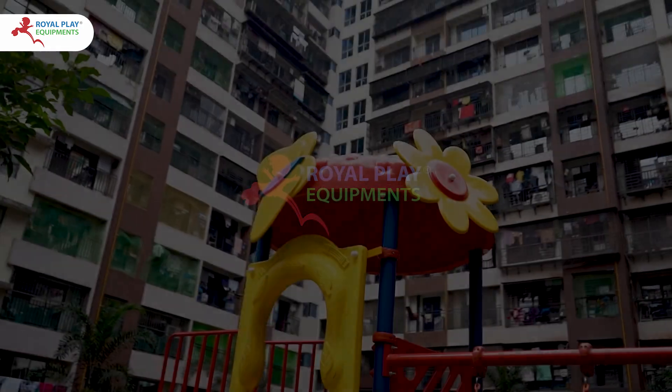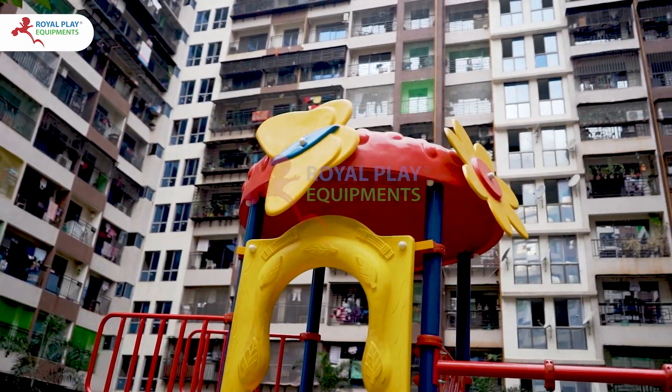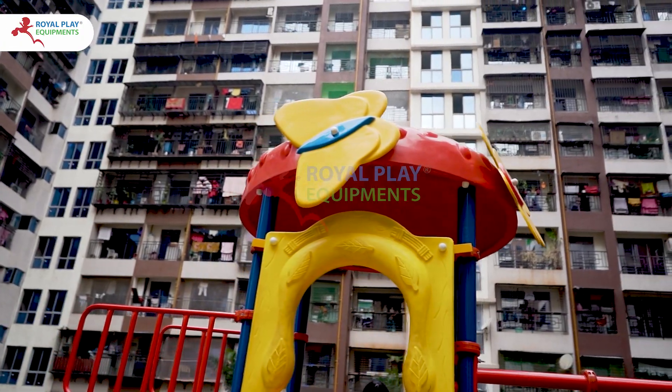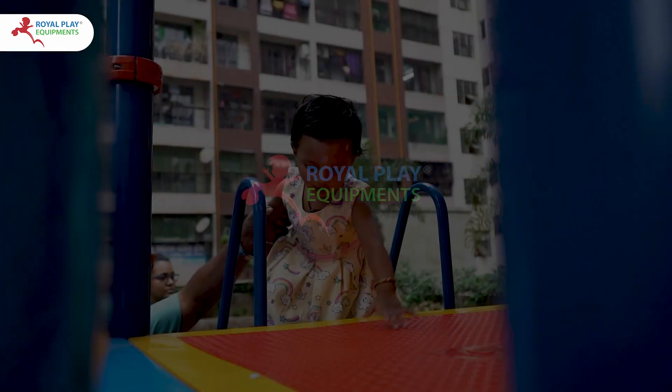And as you reach the summit, a delightful surprise awaits — a strawberry canopy, complete with a charming flower and a fluttering butterfly, creating a whimsical oasis where imaginations soar.